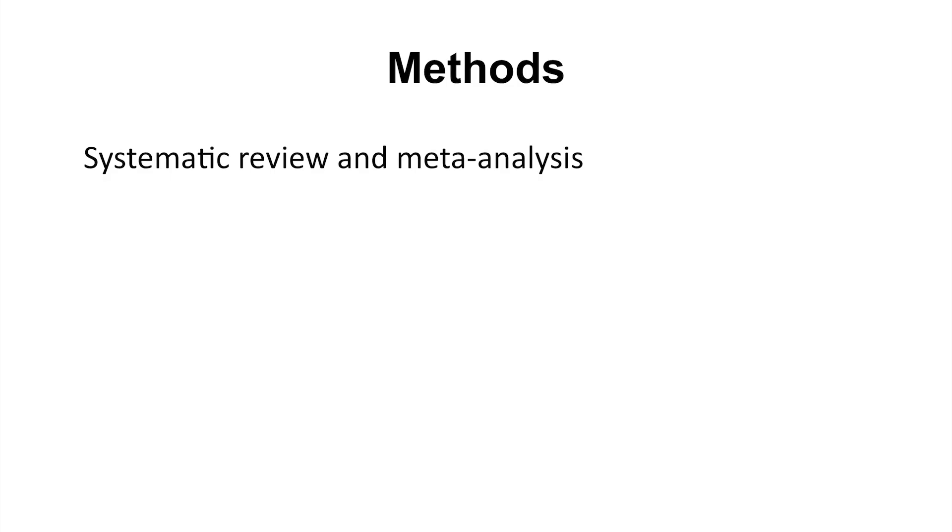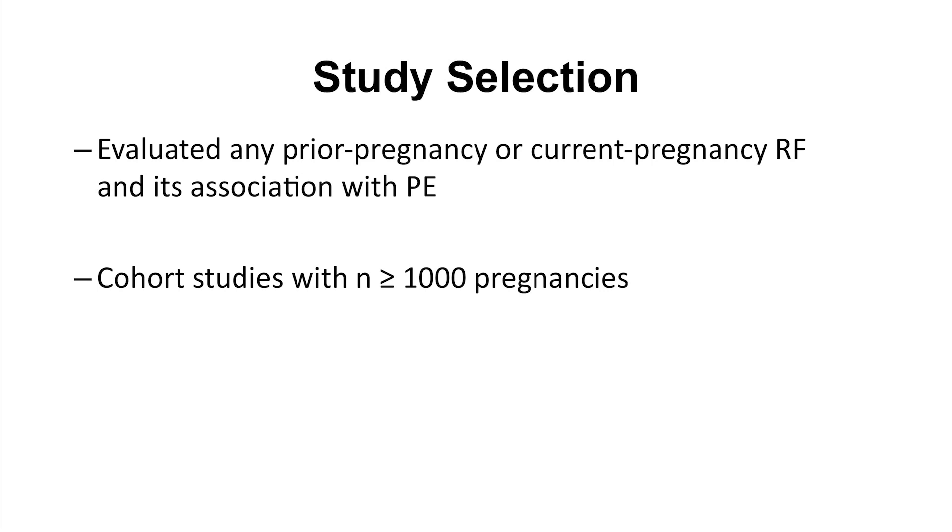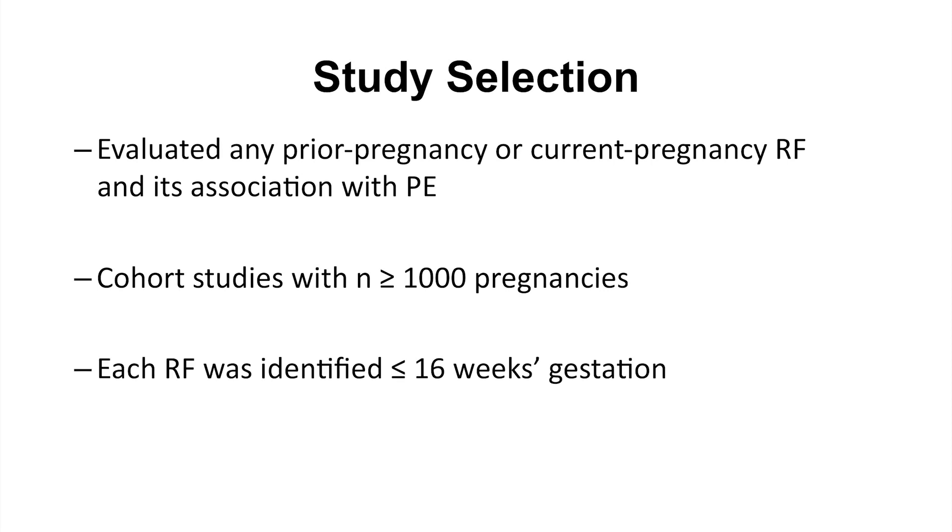What we did in our current paper was a systematic review and meta-analysis of large cohort studies in women who either did or didn't have a given risk factor for preeclampsia. Those risk factors would be available to clinicians such as midwives, obstetricians, family physicians, and nurse practitioners when filling out a prenatal or antenatal care form used in pregnancy care. We only included studies with at least 1,000 women and only cohort studies, and we wanted risk factors that could be identified early enough in pregnancy to efficaciously initiate aspirin.